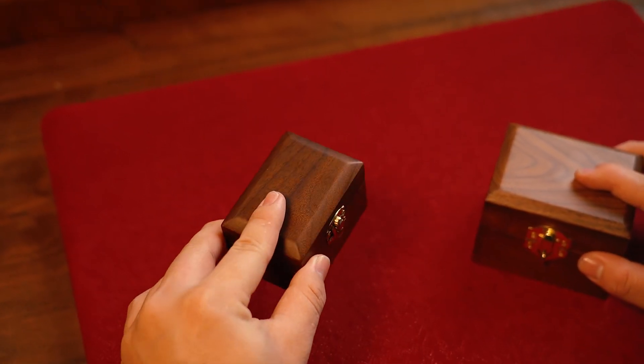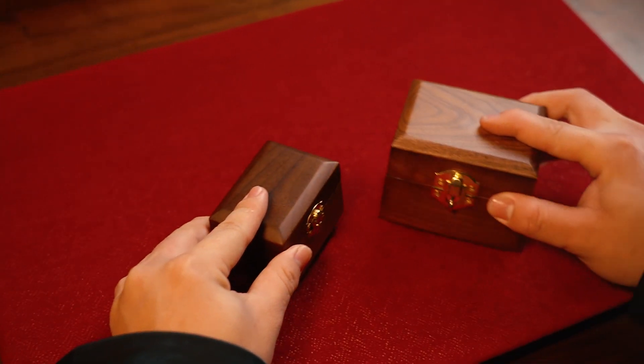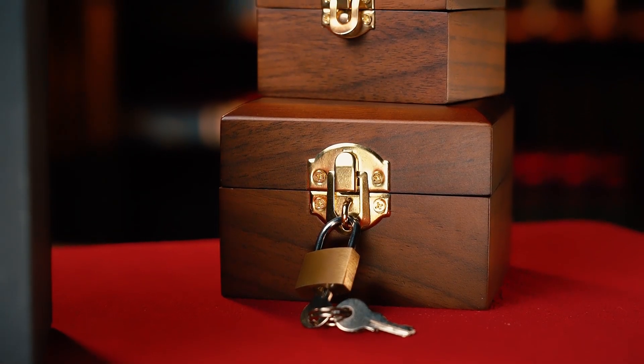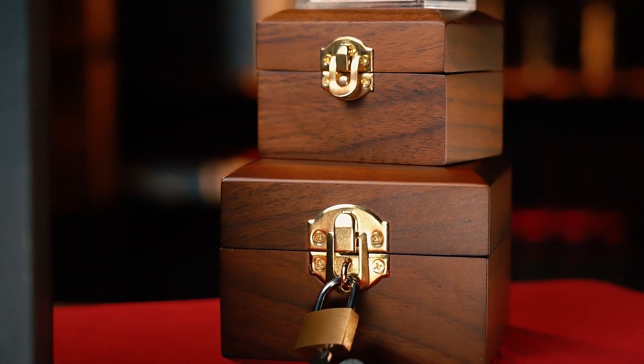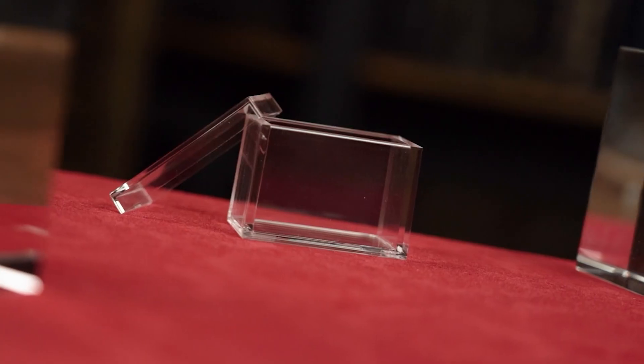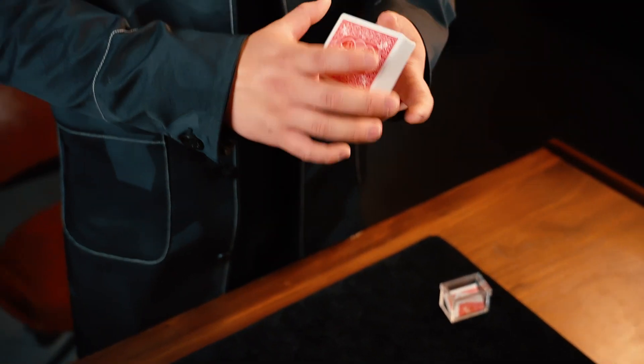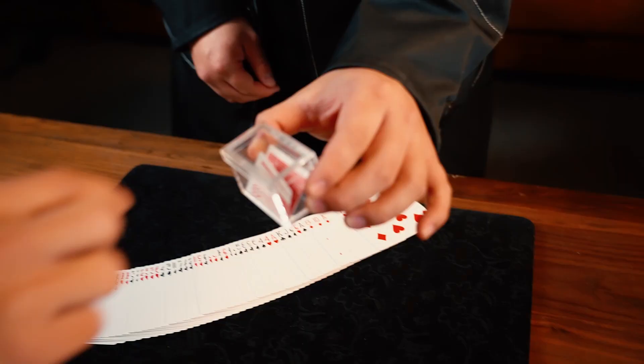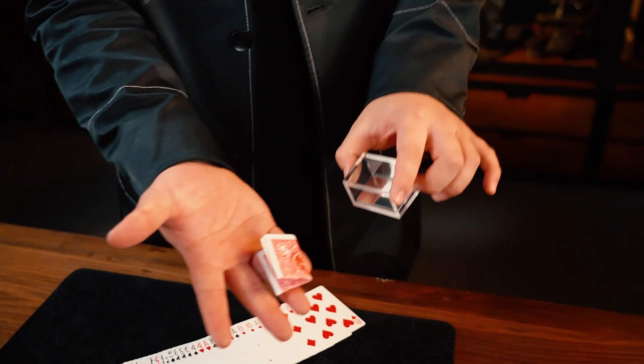Each Nestor Boxers set includes two wooden boxes made from the finest North American walnut and hand-finished by craftsmen. It also comes complete with Mystery Solve 2.0, which you can naturally use for the amazing Nestor Boxers effect, but you can also use it separately. The choice is yours.